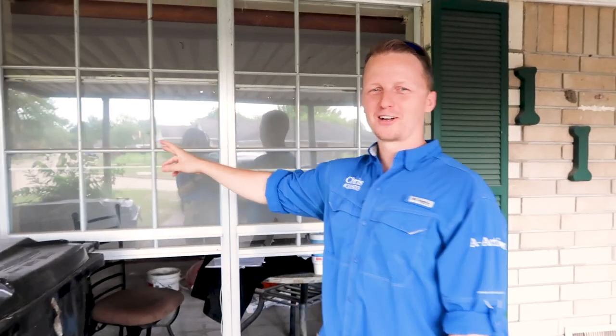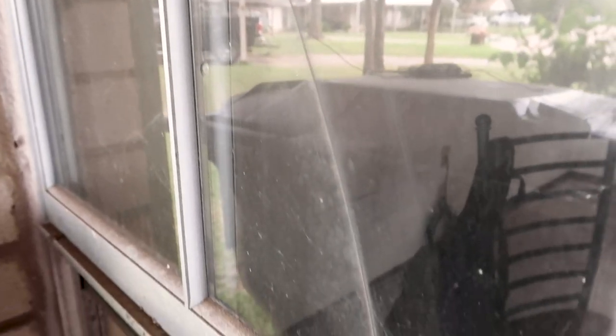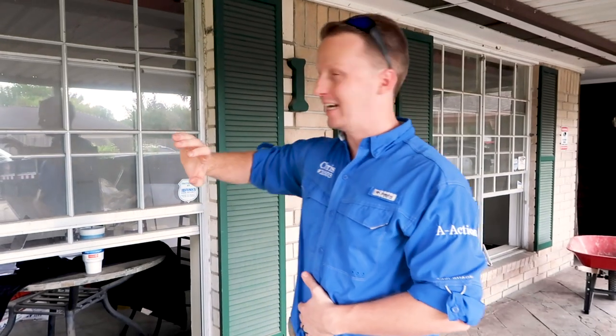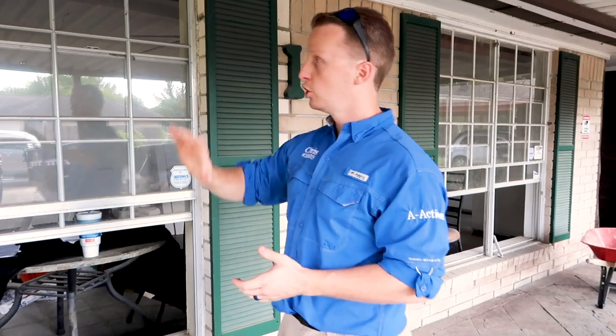Coming around the corner, we notice the windows are single pane. You can upgrade them if you like, but you can also put a tint film over them and the R-value will get close to a double pane window. Whenever you're doing this, you want to determine your budget — if you want to replace them all, it will help your resale. But on investment properties you're focused on performance too, so there are films you can put over single pane windows to help increase their performance without replacing them.